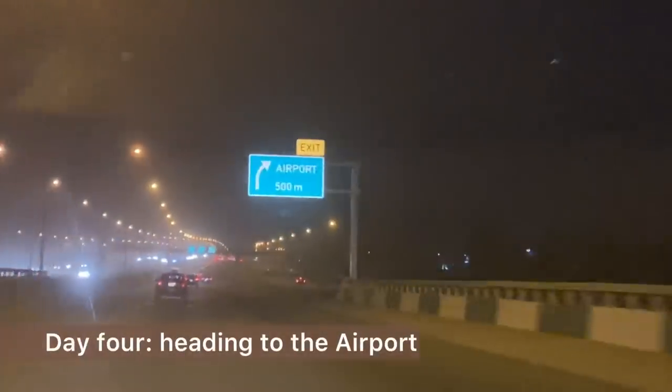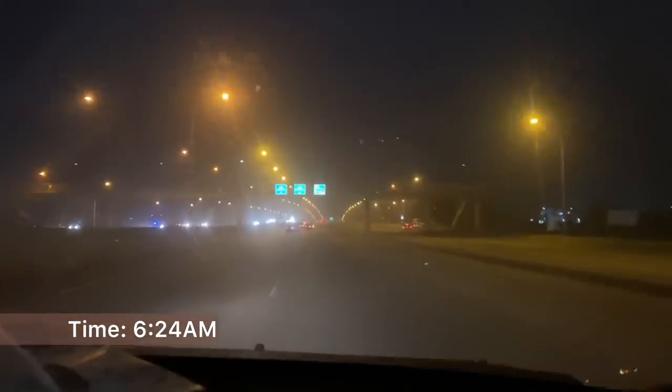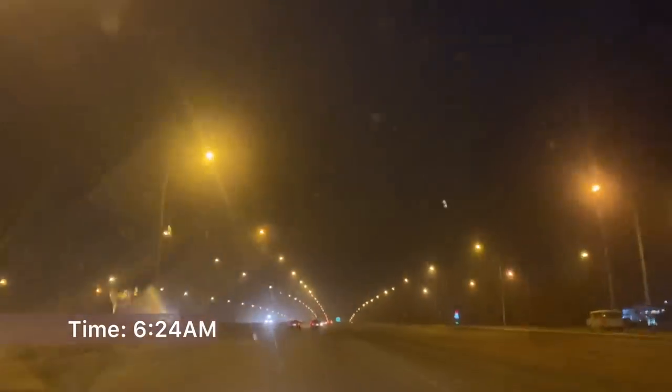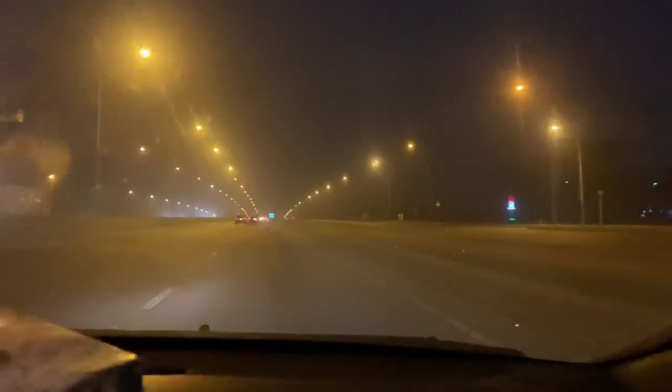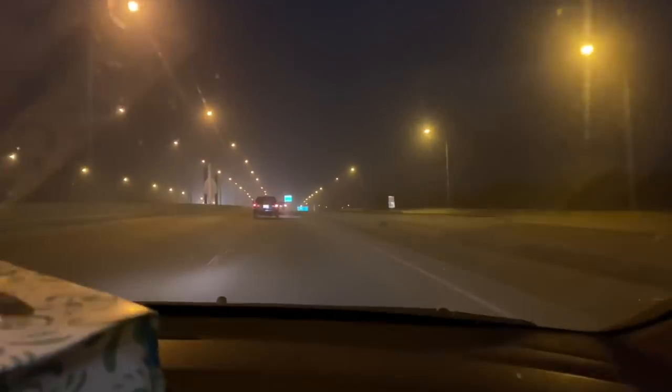This is me heading down to the airport. I had to leave really early because my flight was at 9am, so I was heading to the airport with an Uber that I had booked the day before.